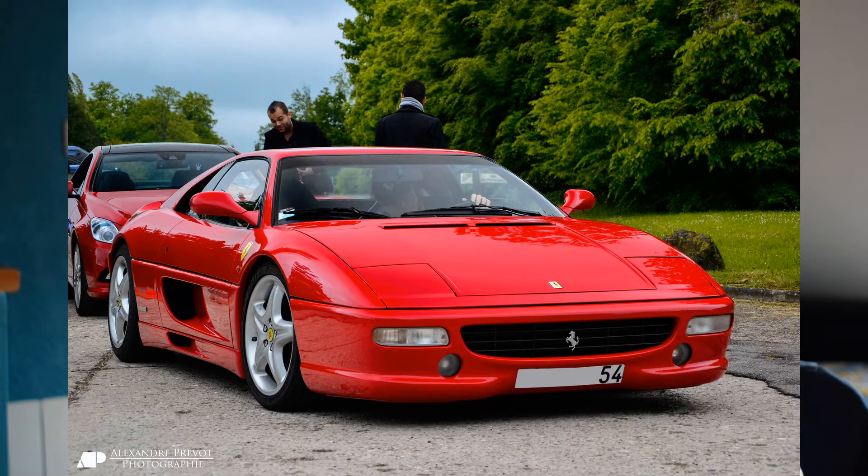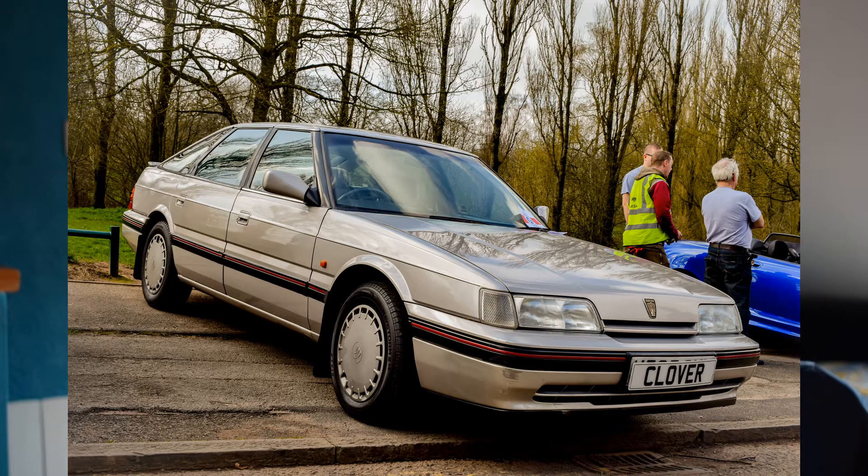I would definitely have, for top of the range money-no-object car, a Ferrari F355. I'm not usually a big Ferrari fan, but ever since I saw Jeremy Clarkson's Unleashed on Cars when I was a child - the ending scene with that Ferrari - I've fallen in love with them ever since. It'd have to be either in red or yellow, the hard top - it couldn't be the convertible. I've got to have one of them.